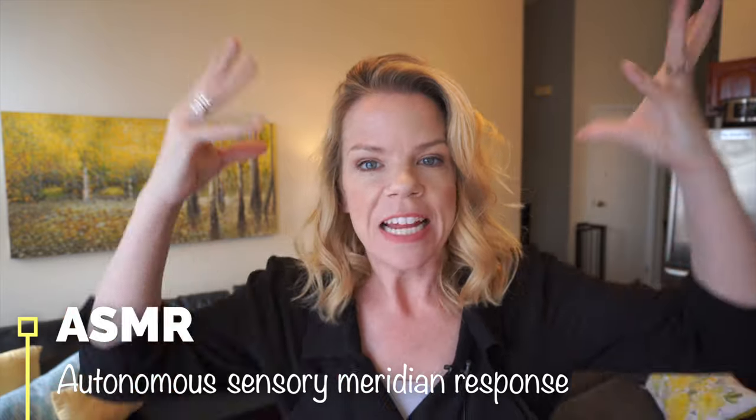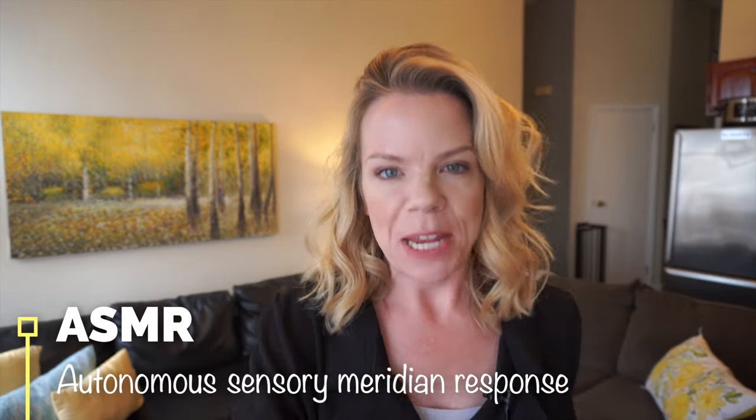Hey guys, welcome back. In today's video I'm going to organize my fridge like I've been seeing on TikTok. Every time I watch TikTok I always get a lot of organizing videos and it's like ASMR — is that what it's called? The sound, and I love it and I'm here for it.